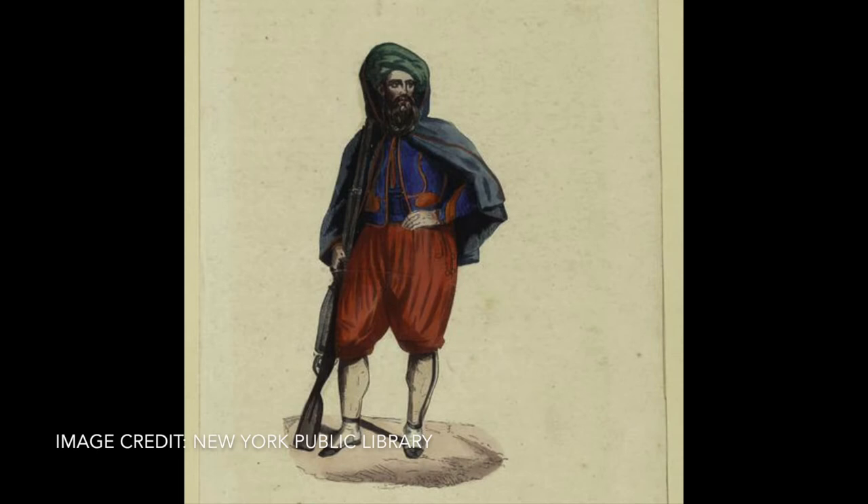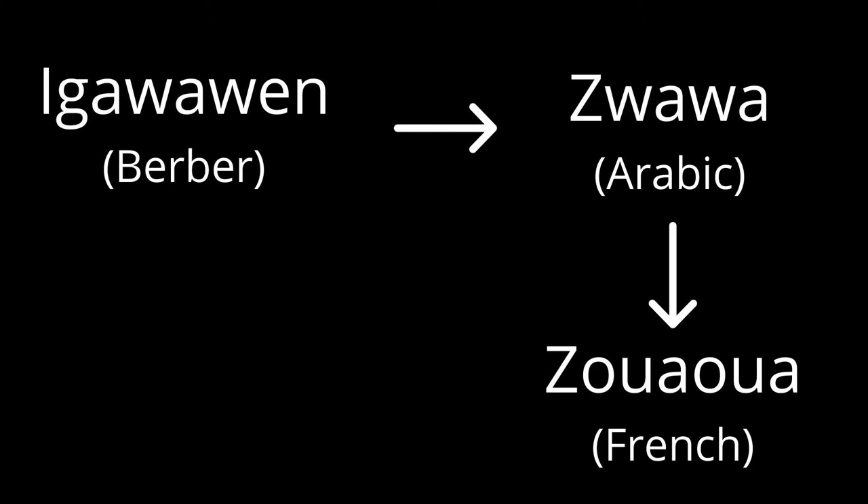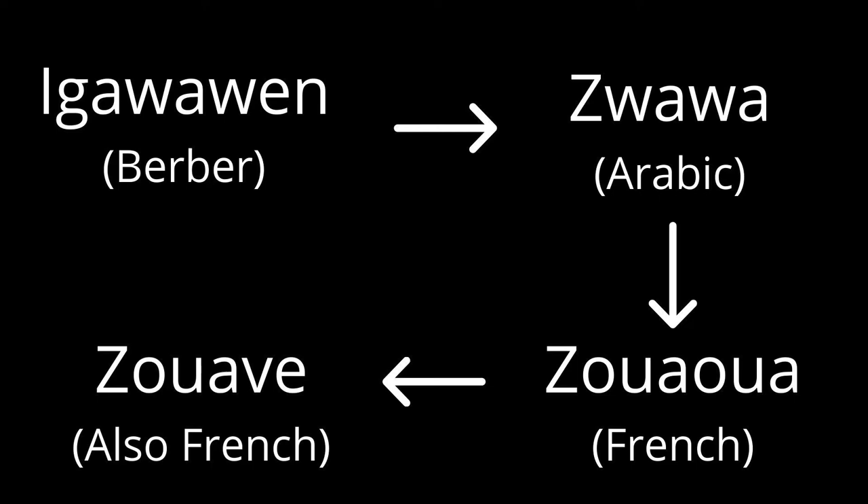During this period, the French appropriated the Igawain's traditional style of dress in order to create the uniforms for this unit. The history of the word zouave is relatively complicated. In Arabic, Igawain was written as zouawa. In French, it was written as zouawa, but spelled differently. Over time, that French zouawa turned into zouave, and thus the name for the uniforms, the style, and the unit was born.